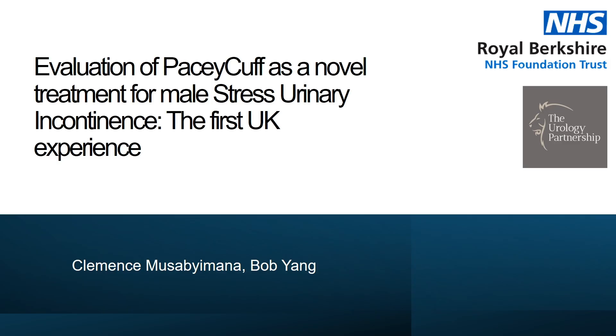Hello everyone, my name is Bob Yang, Consultant Urologist at Royal Berkshire Hospital. It's my pleasure today to present our centre's data and in fact the UK's first experience on using PaceyCuff, a new external device for male stress urinary incontinence.